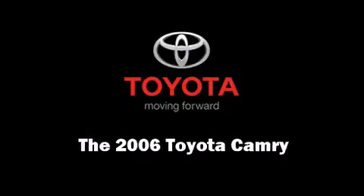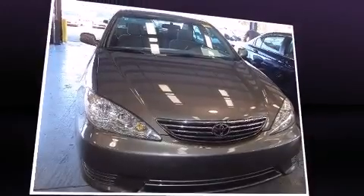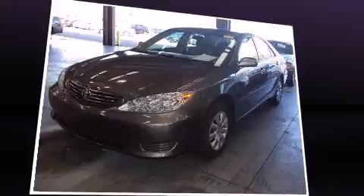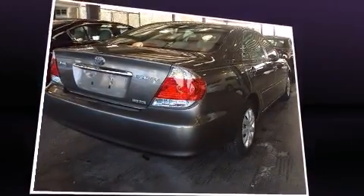Introducing the 2006 Toyota Camry. This four-door, five-passenger sedan just recently passed the 50,000-mile mark. It features an automatic transmission, front-wheel drive, and a 2.4-liter four-cylinder engine.